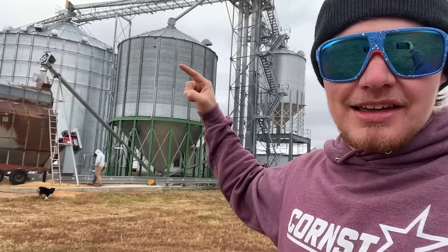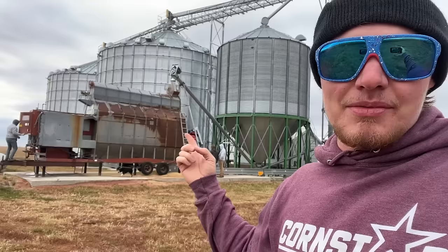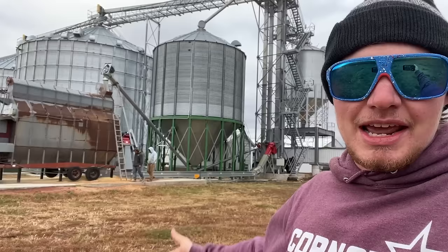We have not been able to utilize the rest of this bin, so we're going to run this out. It's supposed to rain all day tomorrow and possibly the day after that as well. We cannot run this in the rain, and we can't run the bin pants in the rain either. So we're going to try to get as much of this empty today — as long as everything works, we should get everything empty for the rain.